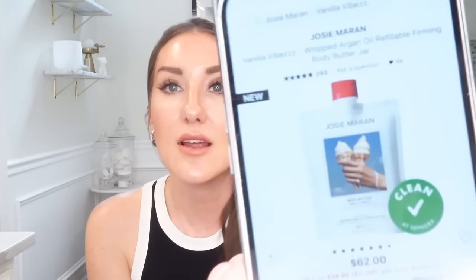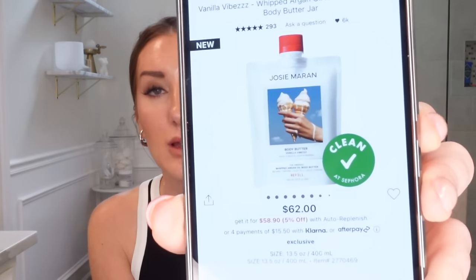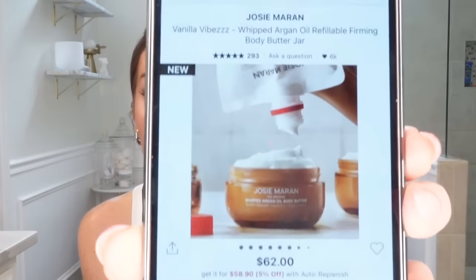First, Jose Marin has these new little body butters. There's a set of individual little packets — the Argan Oil Whipped Body Butters — which I think would be perfect for traveling. But I also got the $62 one that has a really nice jar. I got the vanilla one.